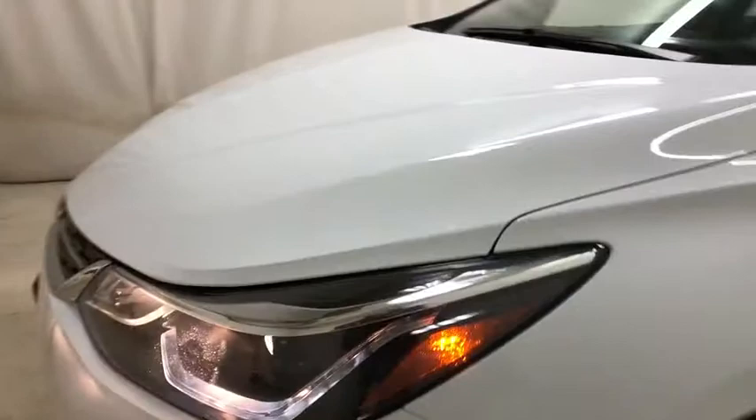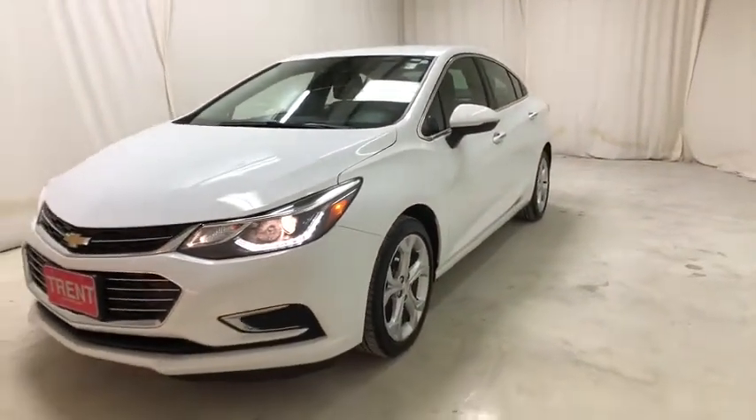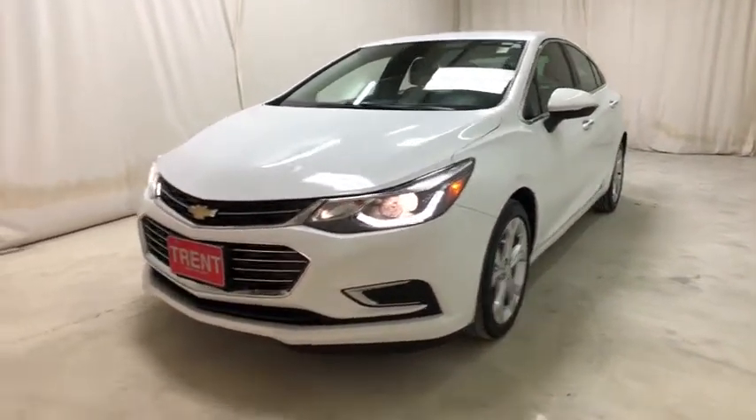Aluminum wheels. Front wheel drive. Rear defrost. If you like it online, you'll love it in your driveway. Take it for a spin today.